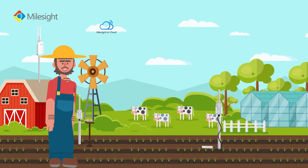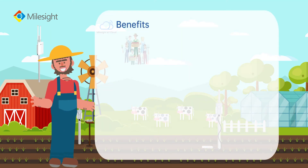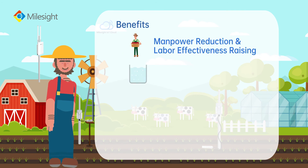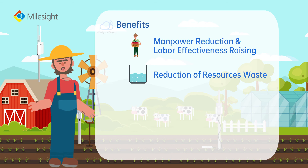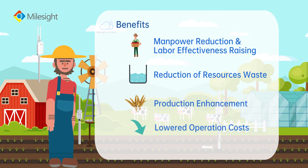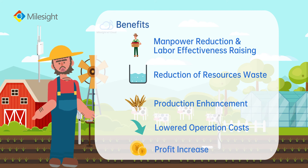By implementing the solution, farmers have the benefits of manpower reduction, labor effectiveness raising, reduction of resources waste, production enhancement, and lowered operation costs. Most importantly, profit increase.